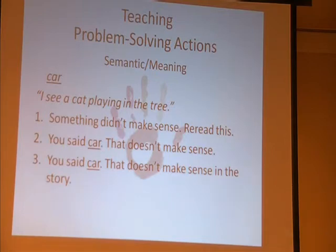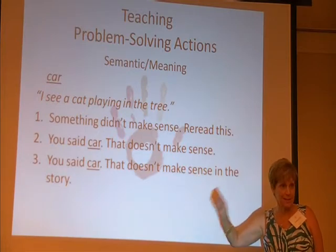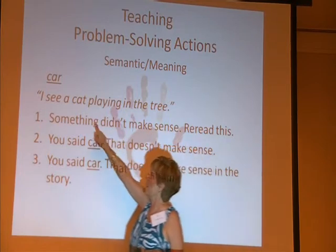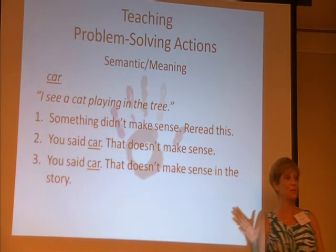He doesn't get it, says it wrong again. Then I say, 'You said car — does that make sense with our story?' Still doesn't get it? I may say, 'You said car, that doesn't make sense in our story.' I could also do some visual prompts here too. But the most important thing in this sentence right now is not the fact that he didn't get all the sounds right. The important thing is that it didn't make sense and he didn't know it — and that's very hard when you have a child that doesn't self-monitor for meaning.